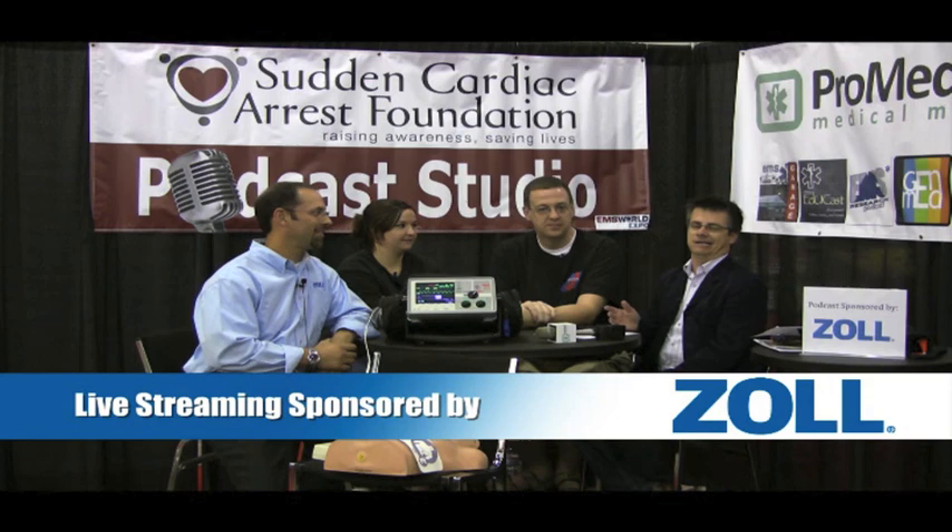Hello everybody and welcome to the final episode at EMS World Expo 2011 in dry Las Vegas — my throat is killing me, my hands are chapped, the relative humidity is like 0.5. I'm coming to you live from the Sudden Cardiac Arrest Foundation podcast studio, and this episode is sponsored by Zoll.